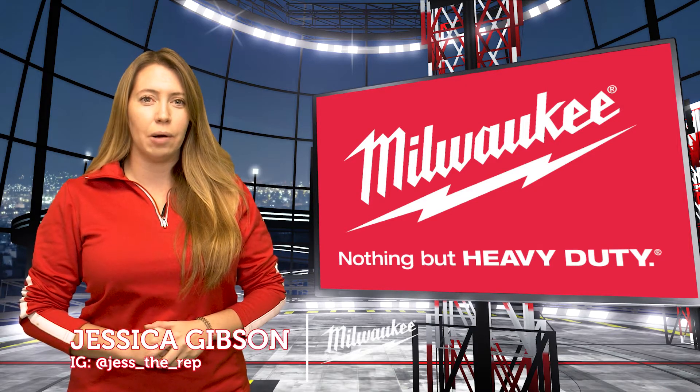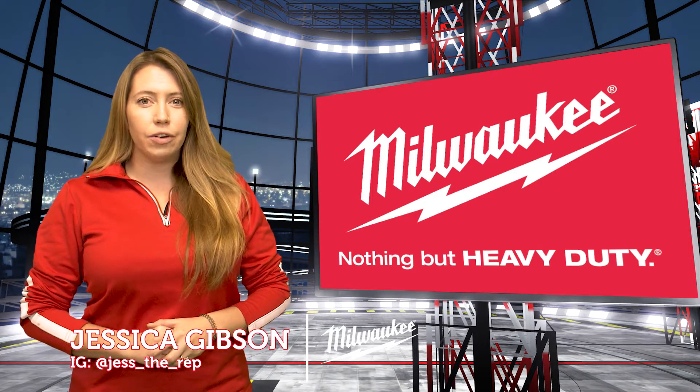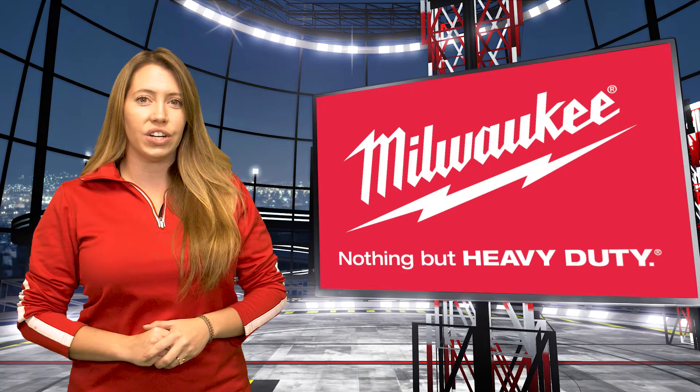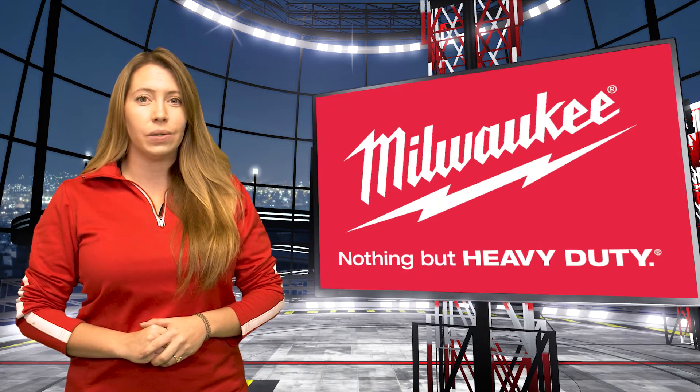Welcome to the final round of Milwaukee promos for 2021. We want to thank all of our contractors for keeping demand for our disruptive innovations at an all-time high. We look forward to continuing this momentum throughout 2022.